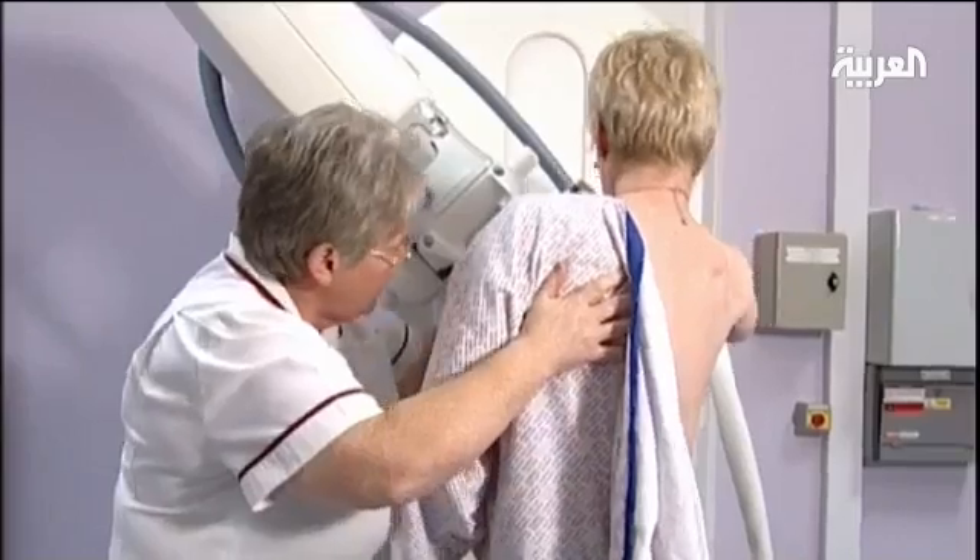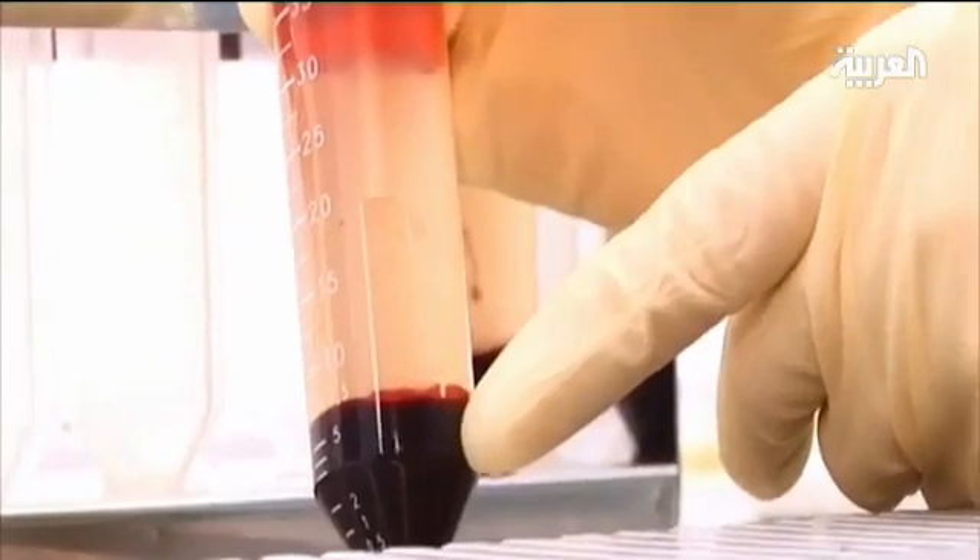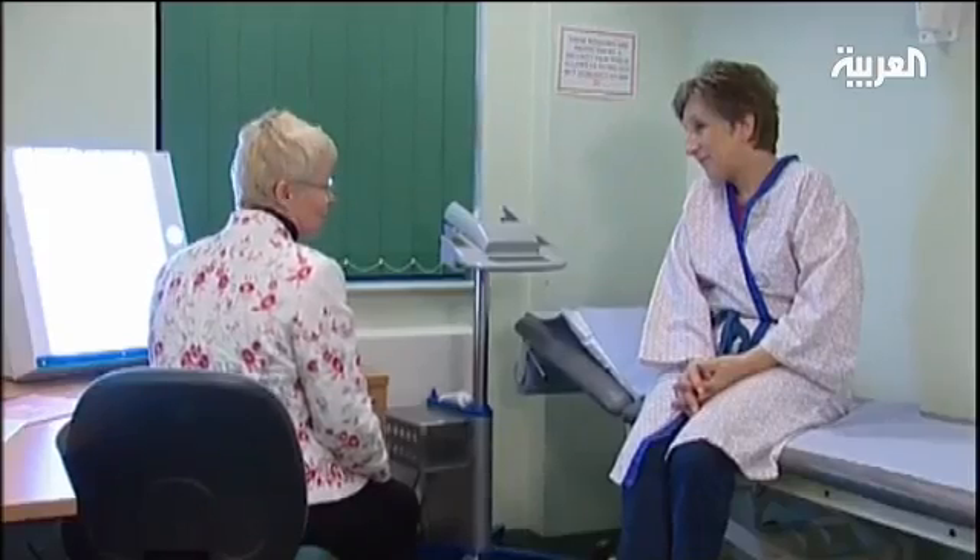This is the first time entire genes have been analysed from a blood sample, given by 20 women with ovarian cancer.